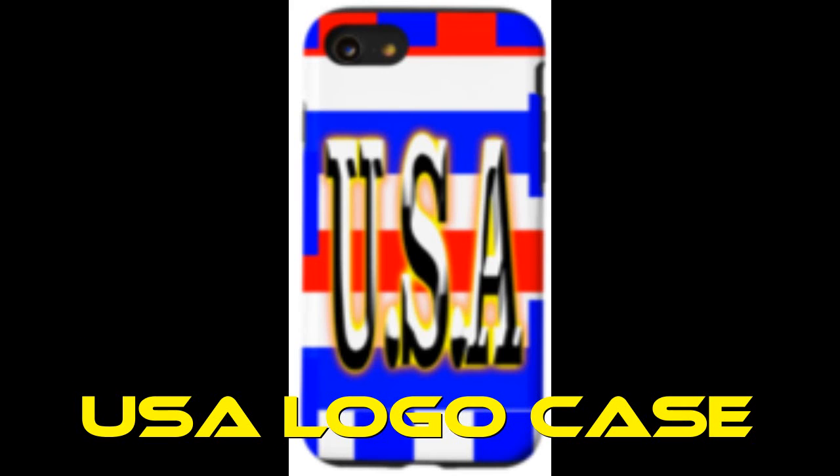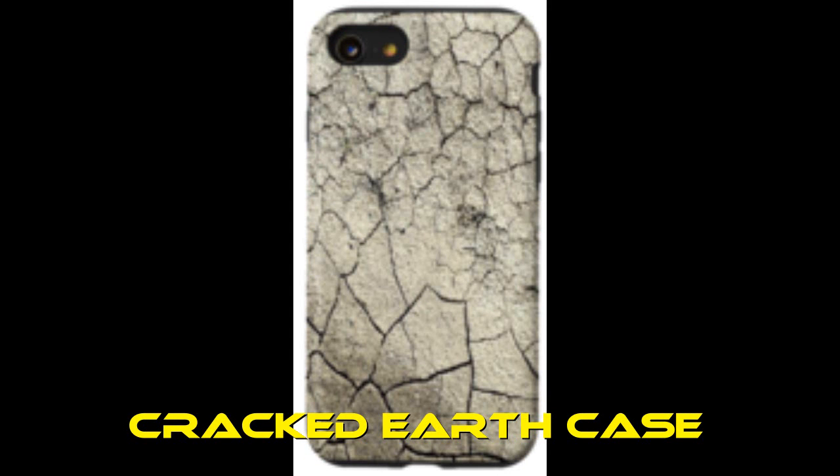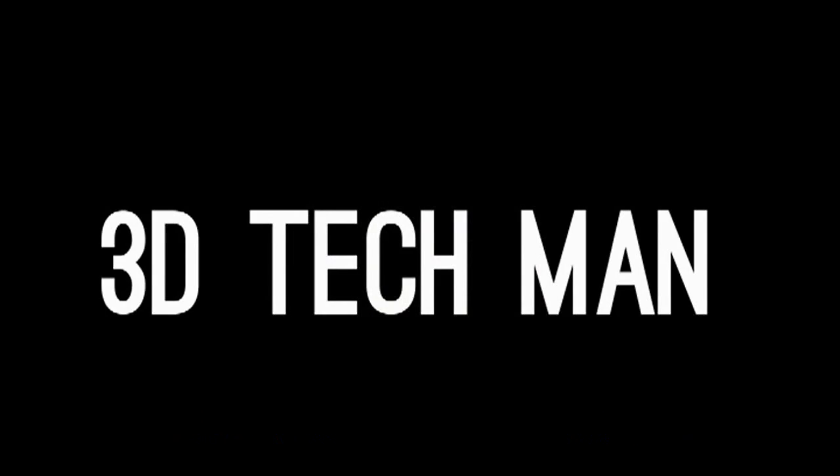And this right here is some phone cases that I designed — so cool. Thanks for watching this video. Please subscribe to our YouTube channel, just go there and hit the notification bell to get notifications for all the new videos that we upload in the future. You will be the first one to see those videos and we really appreciate your support. Make sure you check out all the links in the descriptions for the products in this video.